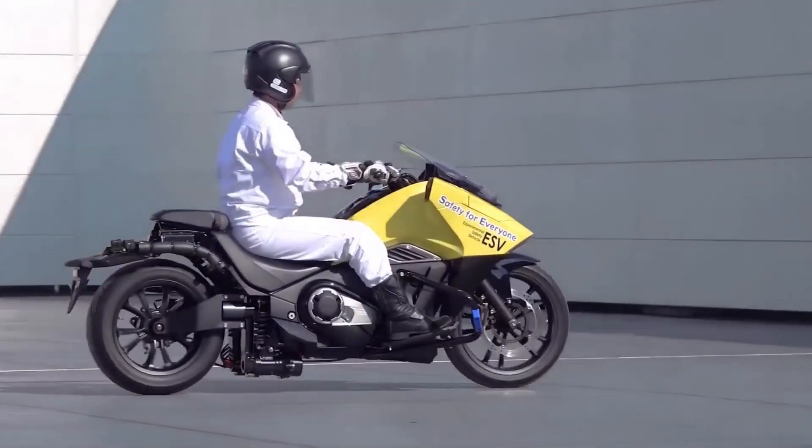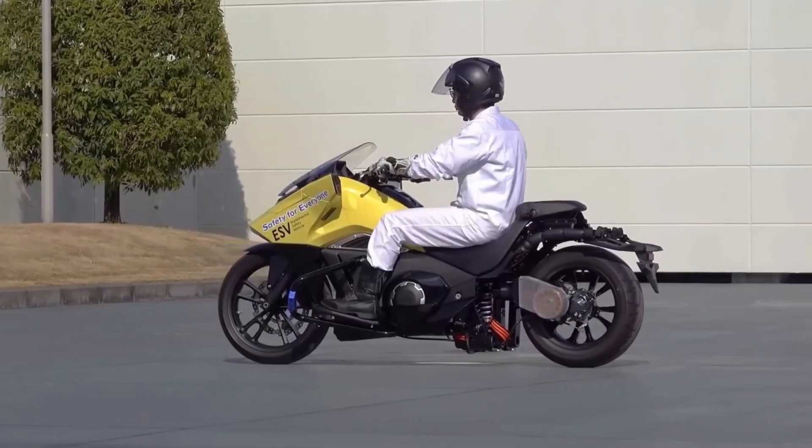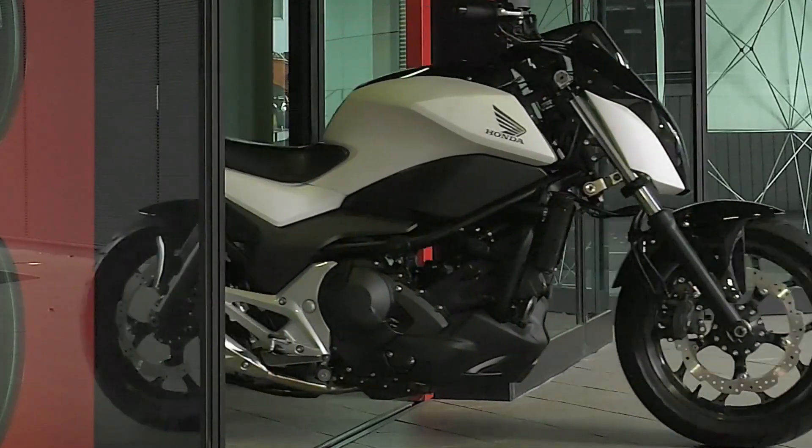Additionally, integrated collision avoidance systems make the Riding Assist particularly valuable for new riders. This innovative technology underscores Honda's dedication to advancing motorcycle accessibility and safety for all.